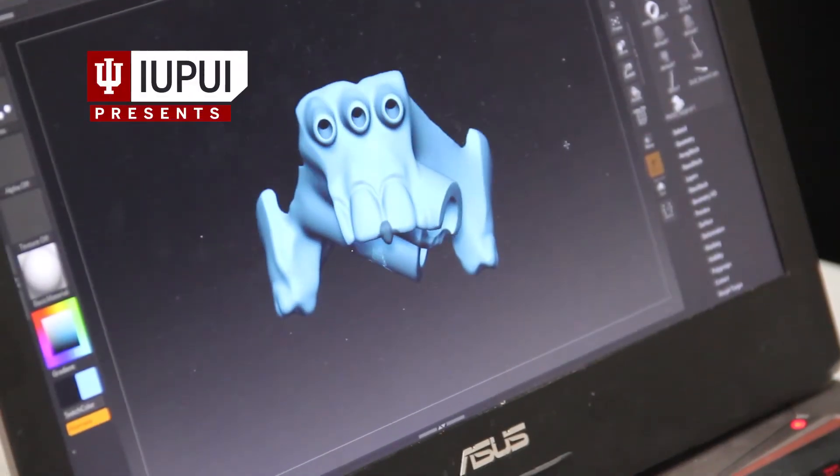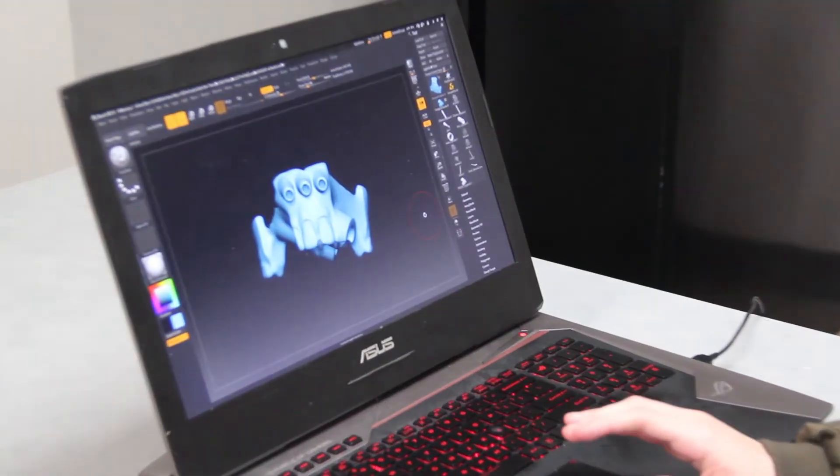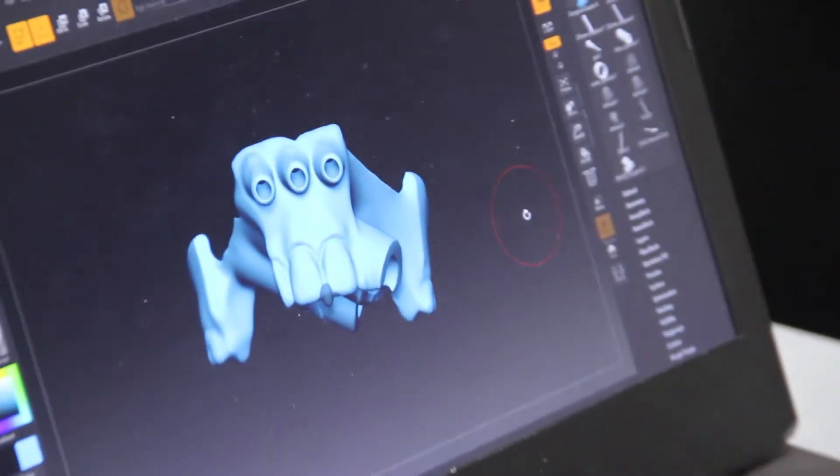This is a surgical guide for a quad zygoma implant surgery. In this surgery, they are taking four titanium implants and placing them into the zygomatic bone to anchor a permanent denture.